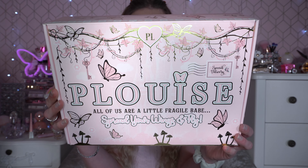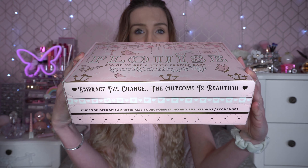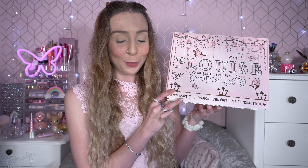It did get delivered like this and, as you can see on the side, it has a little seal — I'm going to undo that now. I can see some bubble wrap — is that some yellow in there? It might be. Let's unbox it together!